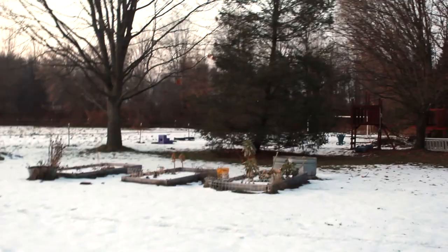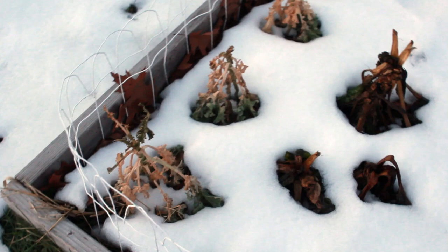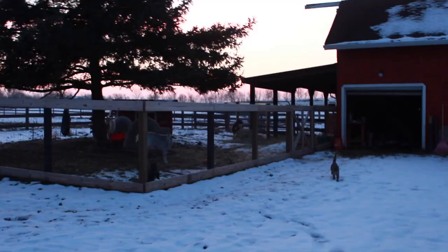Over here we have three raised beds. This is where we grew a lot of our greens. You can see the remnants of them. I'm surprised the kale died — I was expecting it to hang on a little longer, but it did not.